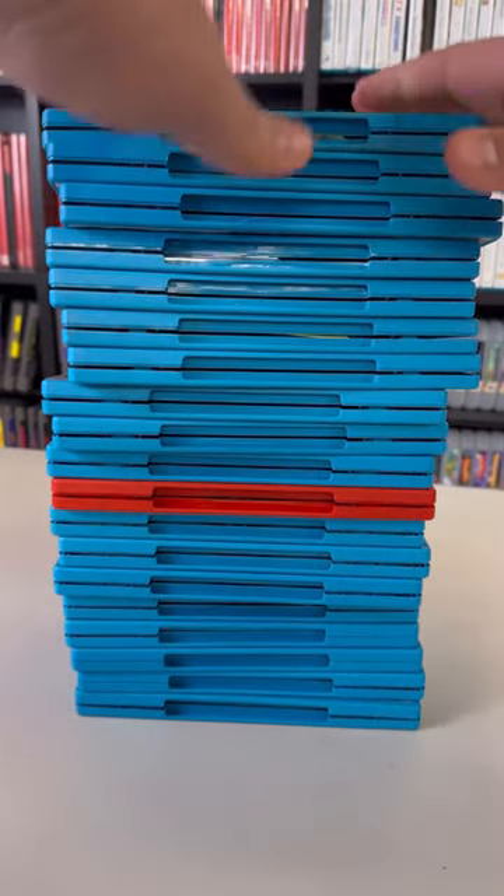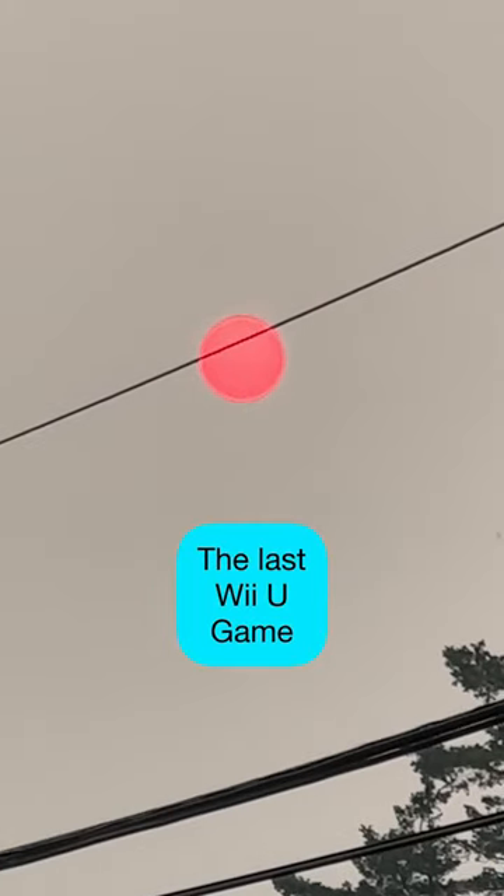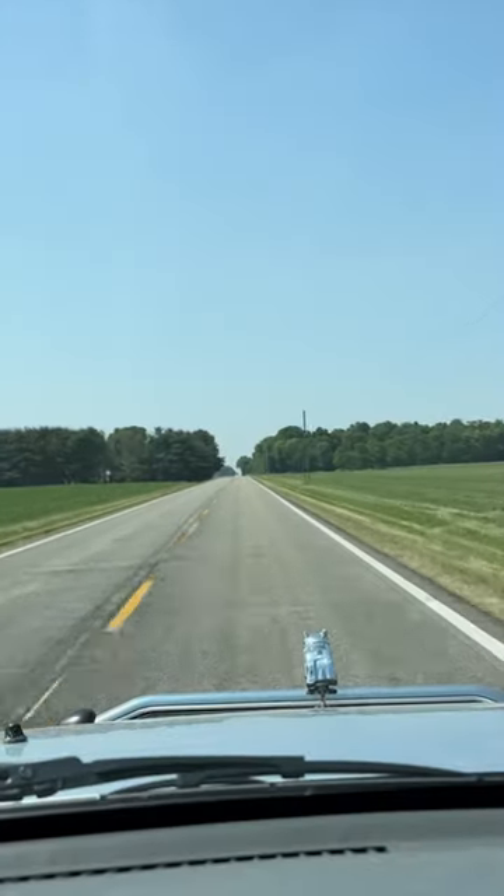I'm only one game away from a full US Wii U set, and today I'm getting that game. When the glow of the blood-stained sun shines upon the land, it's time for me to get a Wii U game.